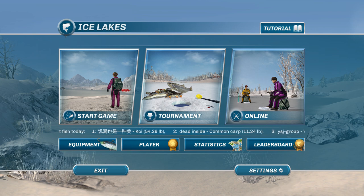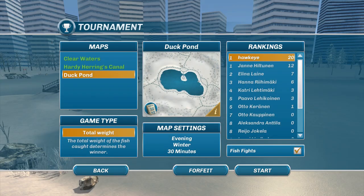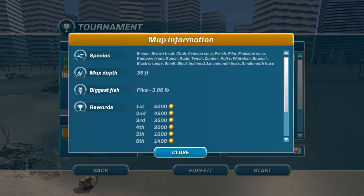Hey guys, this is Hawkeye, and I am back for another episode of Ice Lakes. We are still taking part in the last leg of the New World Tournament, and in this one we're going to a very, very tiny lake called the Duck Pond — it's right in the middle of the city, so it's going to be a little more challenging than the other two as far as getting the fish.